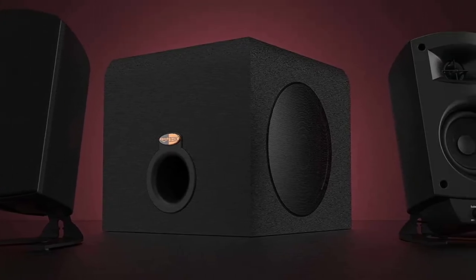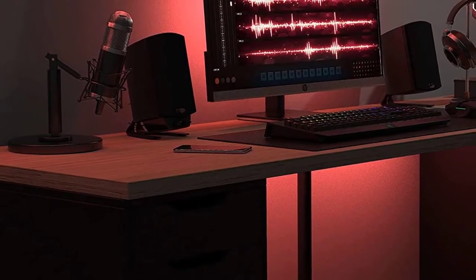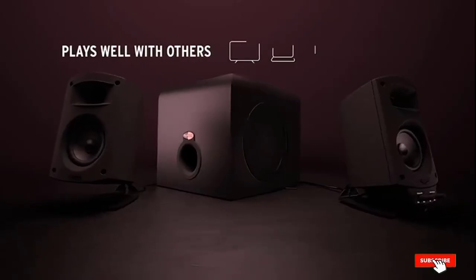We reviewed many customer reviews, and everyone commended its lightweight yet durable build quality that isn't affected by standard weather changes. Despite being a 2.1 subwoofer system, it is compact and low in weight, making it easy to port according to your requirement.